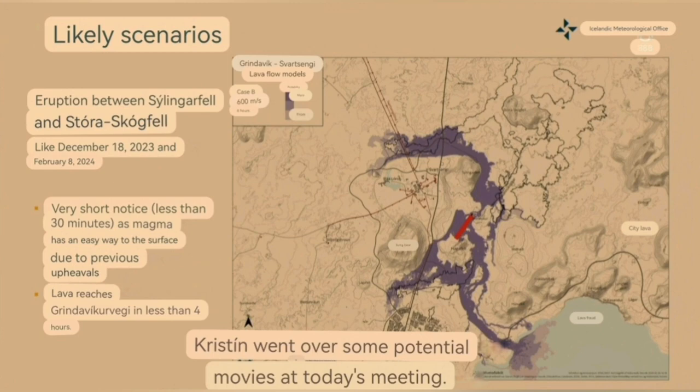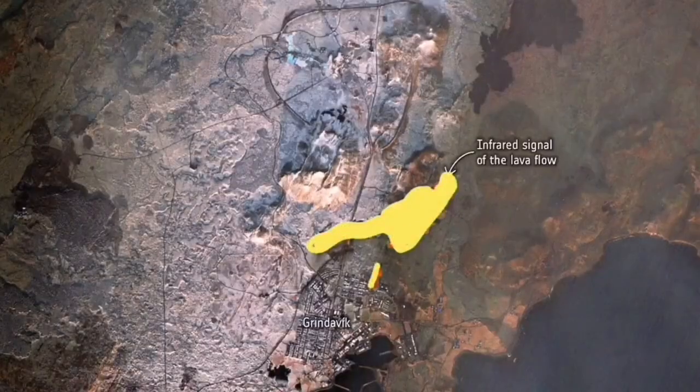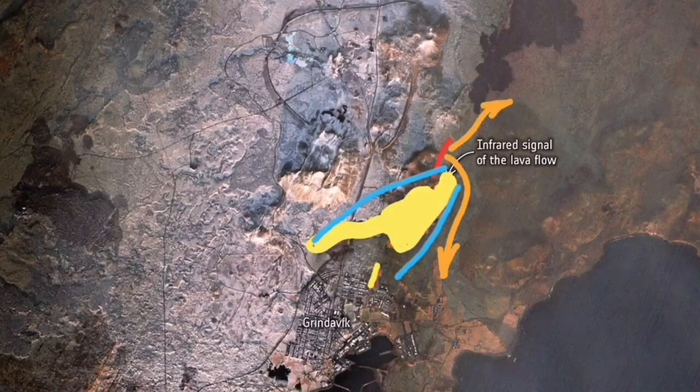The next likely scenario will be at the Hagafell, north of the Hagafell, like the one I predicted previously around one and a half months ago. And it may follow the contour toward the south and the north, and toward the peninsula near Grindavík to the east of it.